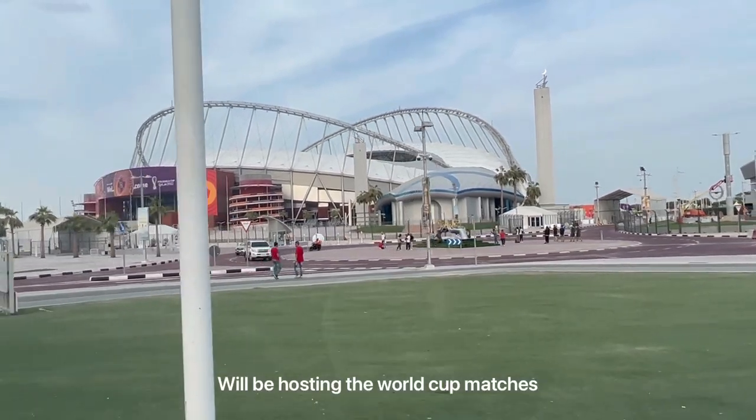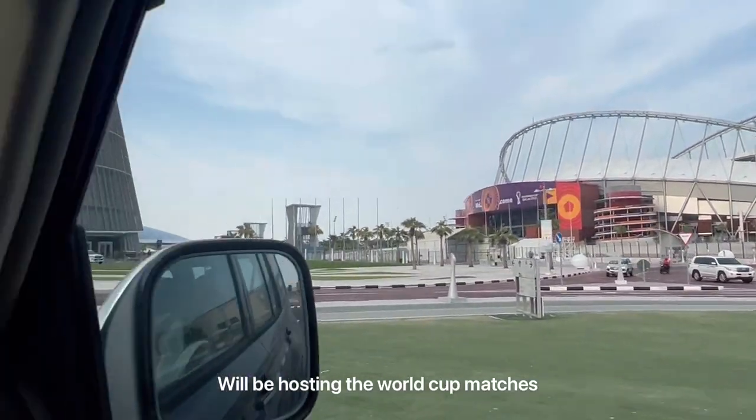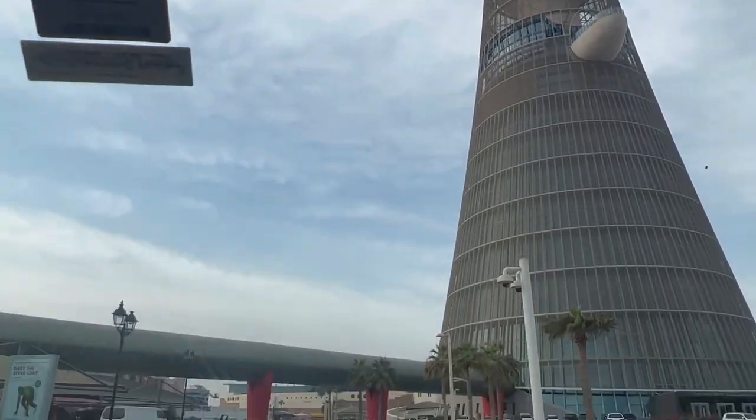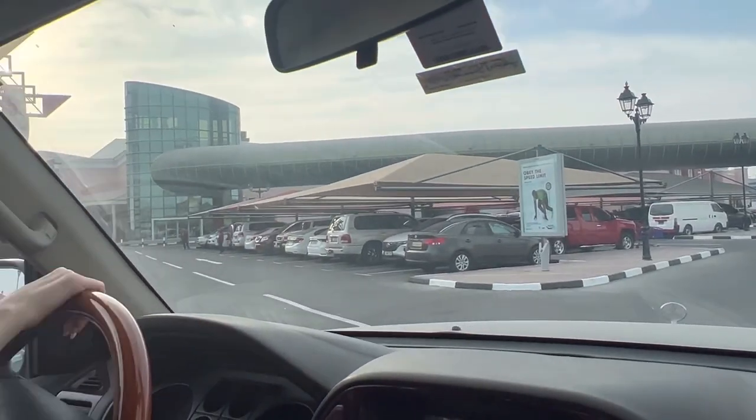Oh, this is the stadium. And this is the torch next to the Villaggio. We're going to park somewhere around here. We just got here, guys — not a lot of people for a Friday, but it's going to get crowded. It's kind of early, like two or three.